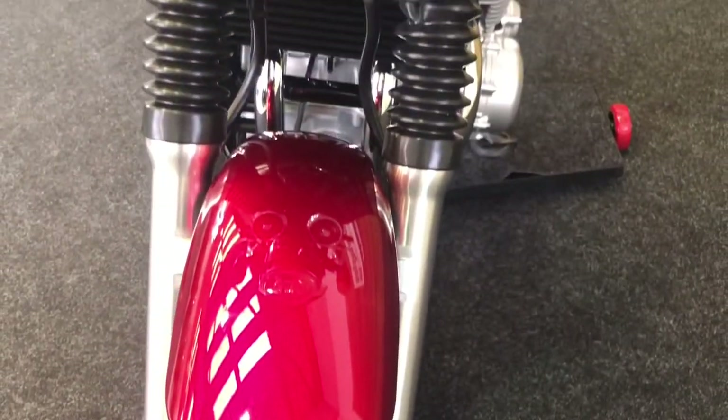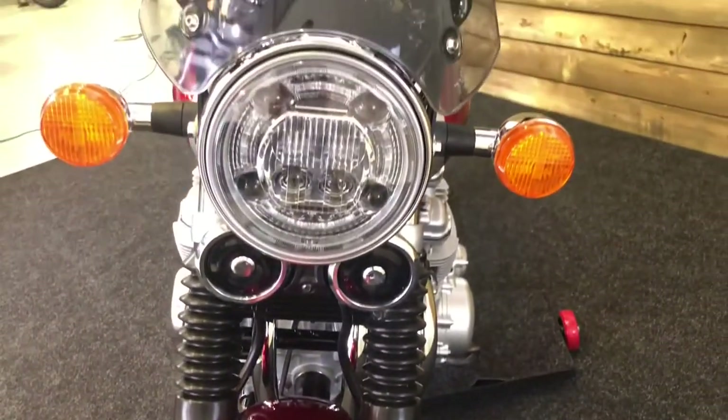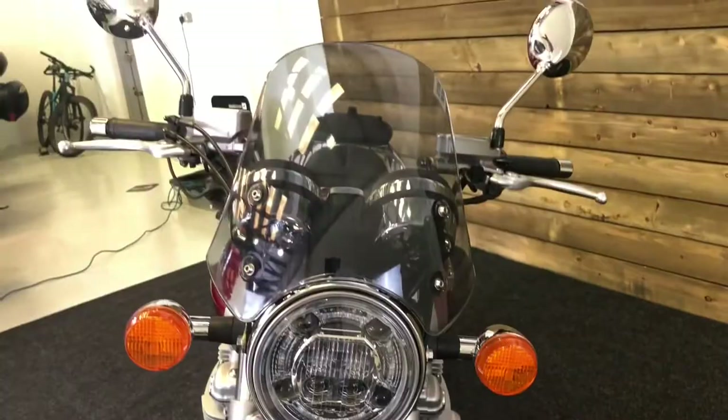Front tyre has loads of life left in that one as well, as you would expect with just 1523 miles. They've put the fly screen on there as well, just to give you a little bit of wind protection.